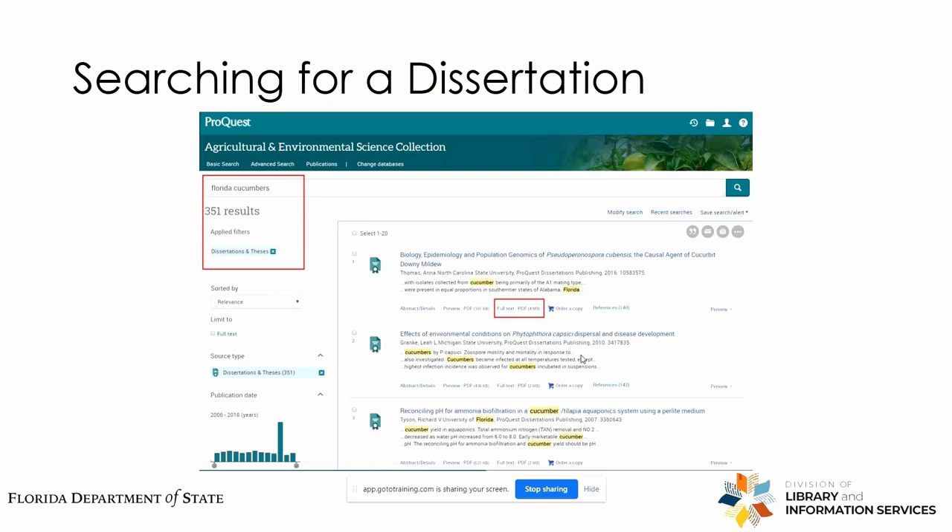For our next search, we're going to try to find a dissertation. We'll search for dissertations on Florida cucumbers. You can see the applied filter here is dissertations and theses, which brings up 351 results. You'll notice that all of these are offered through the ProQuest Dissertations Publishing Service and they're all downloadable — the full text is available to you. I think we've covered the Agricultural and Environmental Science Collection.